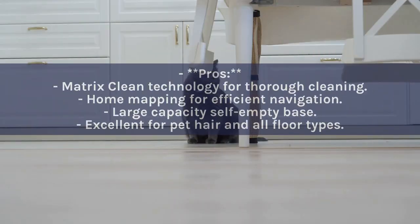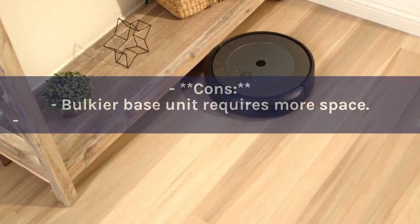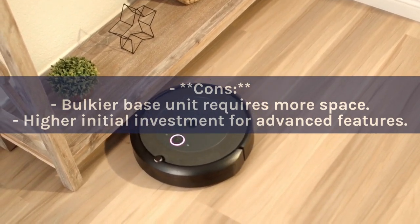Pros: Matrix Clean technology for thorough cleaning; home mapping for efficient navigation; large capacity self-empty base; excellent for pet hair and all floor types. Cons: Bulkier base unit requires more space; higher initial investment for advanced features.